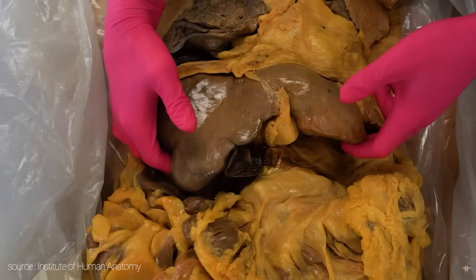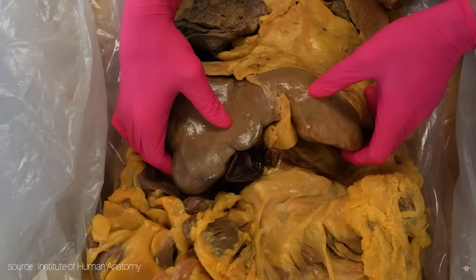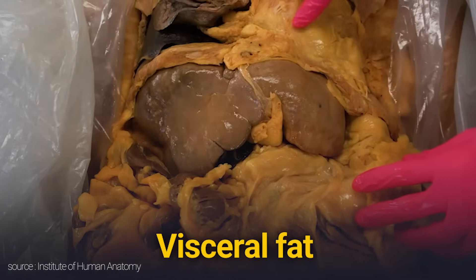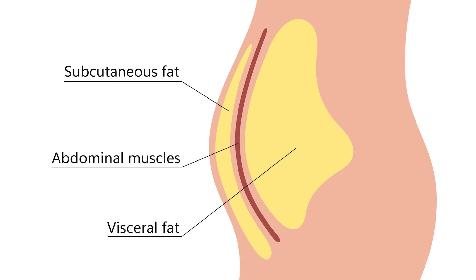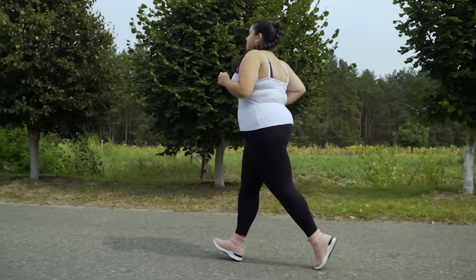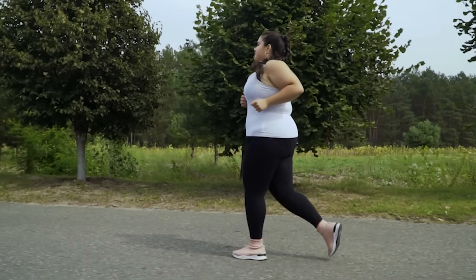Here's what fatty liver really looks like. Fat doesn't just sit in the liver — it spreads around other organs too. This is visceral fat, and it's far more dangerous than the subcutaneous fat we see in the mirror. It builds up around your liver, heart, kidneys, and pancreas, increasing the risk of stroke, kidney disease, cancer, and more. And worst of all, most people have no symptoms until the damage is done.